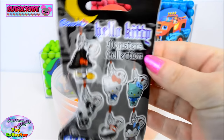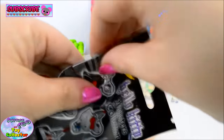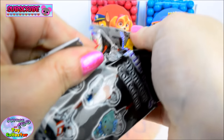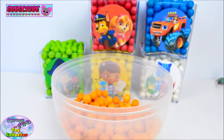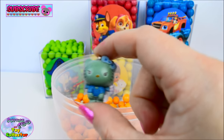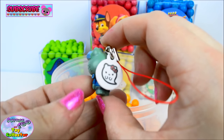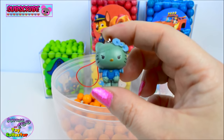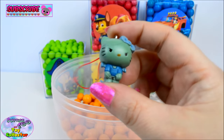We also find a Hello Kitty Monsters Collection blind bag, and we find this cute little Frankenstein Hello Kitty. Aww, she is so cool. Look at her blue bow and her bolts in her neck.